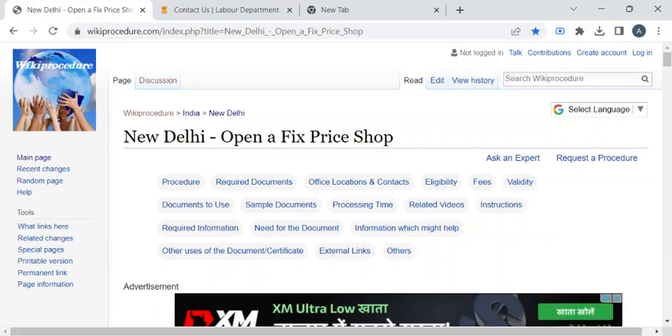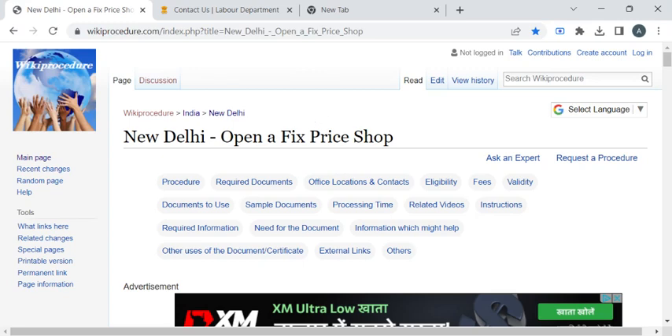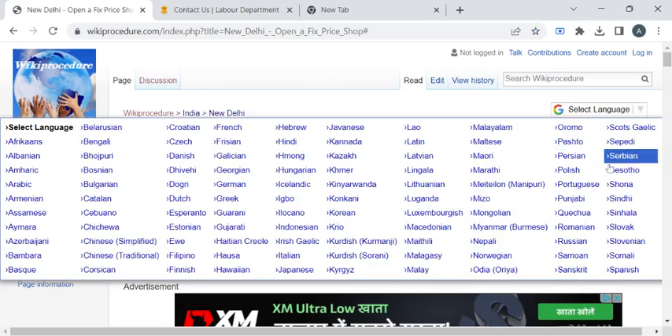Hi, welcome to Wiki Procedure Info YouTube channel. In this video we'll see the procedure for opening a fixed price shop in New Delhi. For more procedure videos please subscribe to our channel. To reach this procedure page, please click on the highlighted link provided in the description box below this video. Once you have reached this page, you can use the select language drop-down menu to translate this page to your native language.